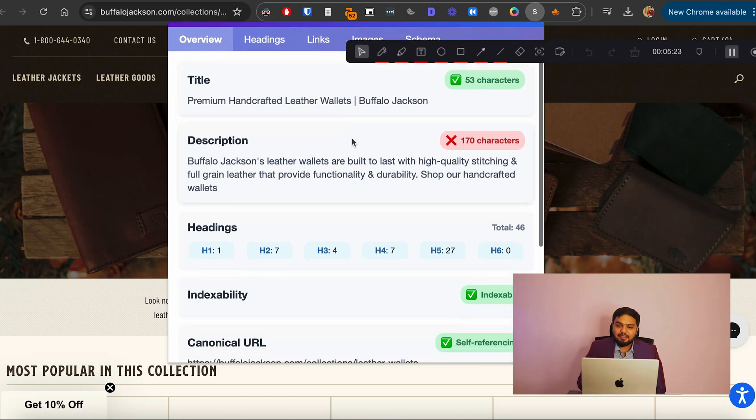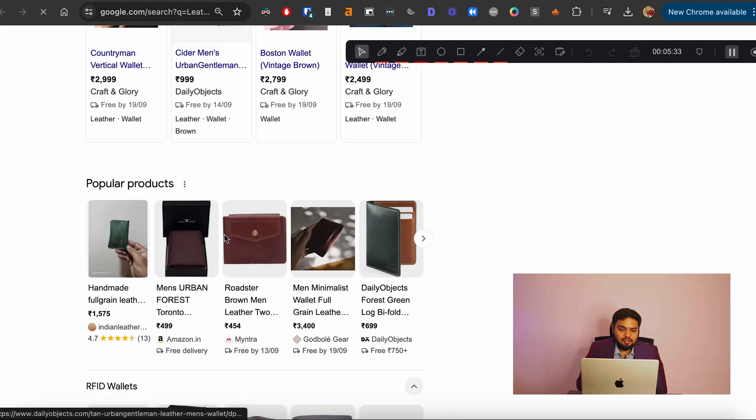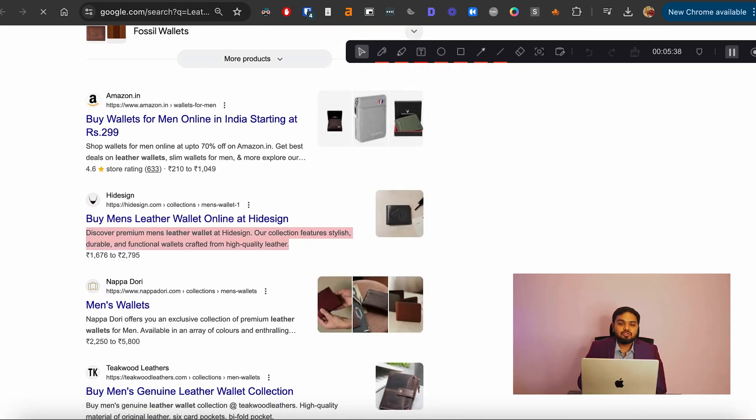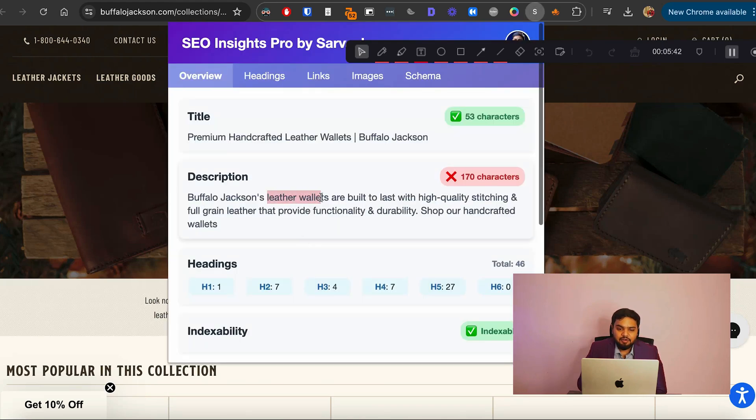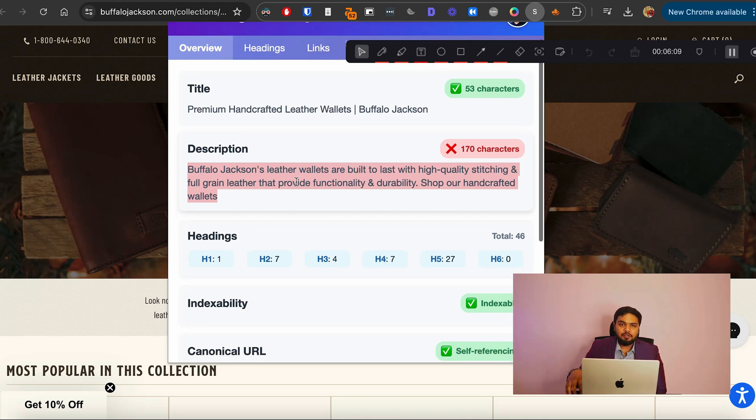The second quick win is the meta description. This is the text seen when someone searches — for example, 'leather wallets' — and it appears beneath the title in search results. We suggest including your keyword in the meta description as well. The limit is around 160 characters, so aim to stay under that. Use ChatGPT to generate it, making sure it doesn't sound robotic or overly complicated — straight to the point but including your keyword. Done across all product and collection pages, this has a massive impact on traffic.